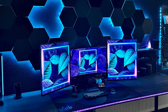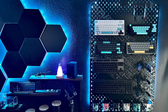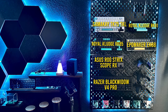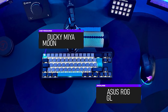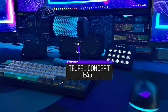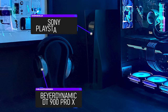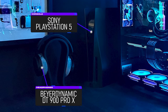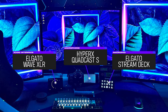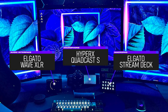Being a content creator certainly has its perks, like getting free samples in exchange for content. Lito has no shortage of them, like this pegboard packed with a bunch of keyboards. However, the daily driver is the Ducky Mia Moonlight paired with the RGB Gladius 2. Aside from the TIE fighter speaker setup, he does own a pair of DT 900 Pro X's kept off to the side, next to his blacked-out PS5. For streaming, it looks like he's got the usual starter kit, including the Elgato Stream Deck and a quad-cast microphone hooked up to the Wave XLR interface.